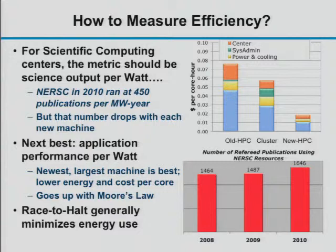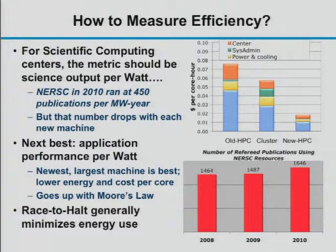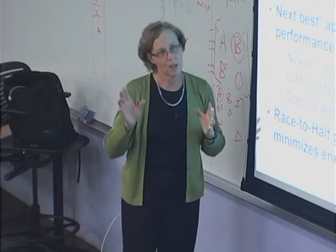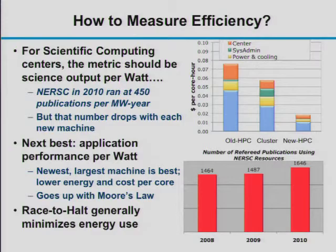If you think supercomputing centers are too power-hungry and the cloud is more energy-efficient, think again. Inside these centers, the cheapest systems per core-hour are actually the largest, newest systems on the floor — because you don't scale the number of sysadmins with the number of processors, and the latest technology is more energy-efficient. A smaller number of bigger systems is better both for energy efficiency and cost.